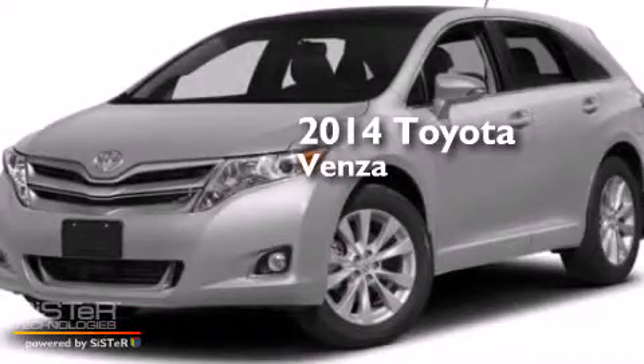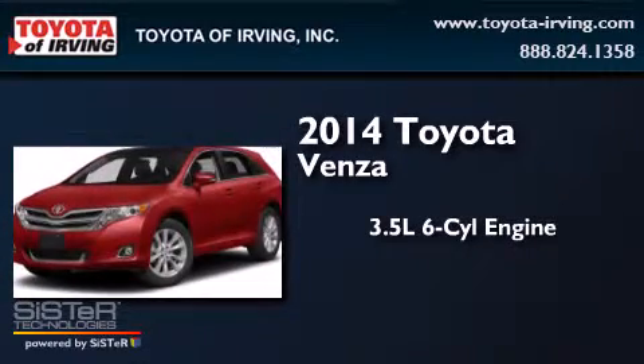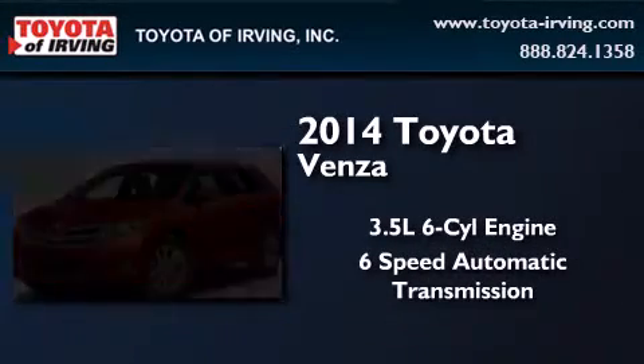This is a brand new 2014 Toyota Venza. It has a 3.5 liter 6-cylinder engine and a 6-speed automatic transmission.